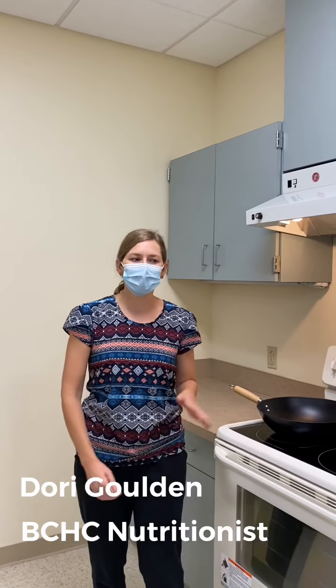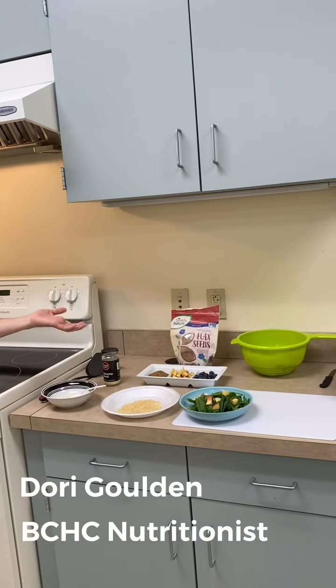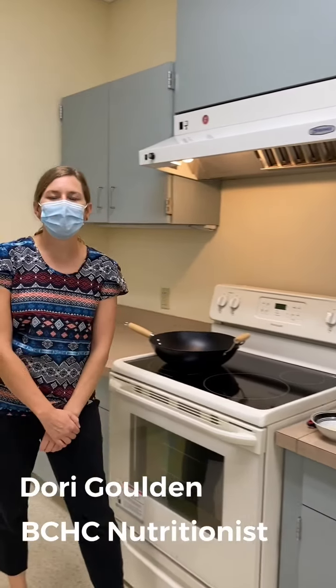And today we're going to talk a little bit about salad and different toppings for our salad. Y hoy vamos a hablar un poquito sobre las ensaladas y las cosas adicionales que le podemos añadir. Because this is a great time of year to be eating fruits and vegetables. Especially salad.